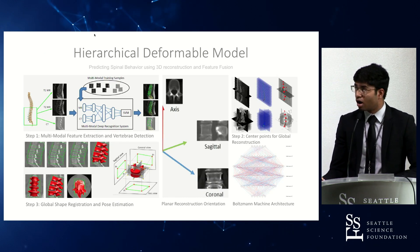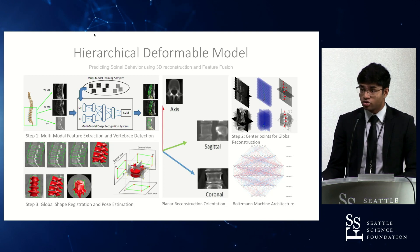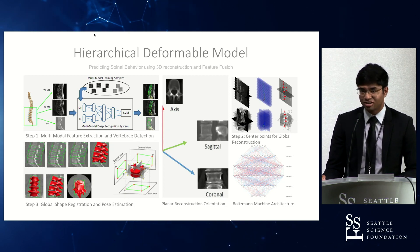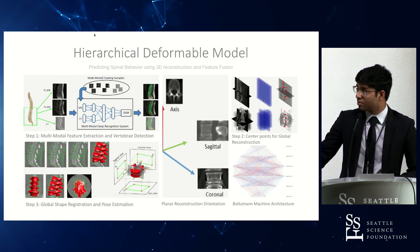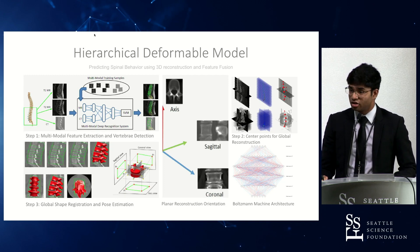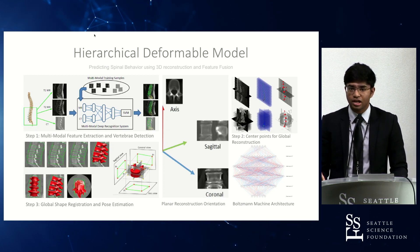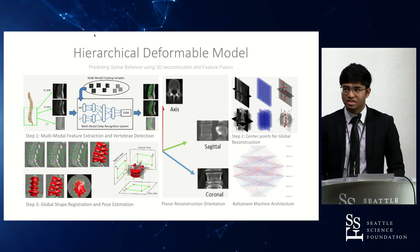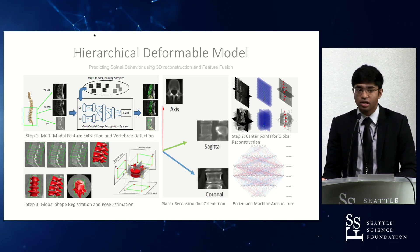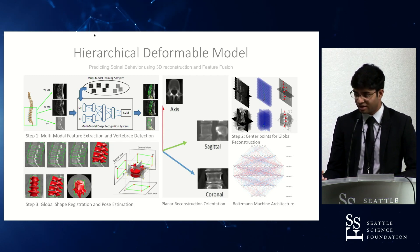This is the hierarchical deformable model — the algorithm used for predicting global and local geometric functions of a spine. In the initial training phase, CT and MRI scan feature data are combined for a more comprehensive outlook, and using a restricted Boltzmann machine a machine learning algorithm is developed that can segment and identify vertebral bodies and their individual features. Once on a two-dimensional plane it's reconstructed, and then center points are used for global reconstruction — allowing global points of individual spine characteristics and important spline curvature points to be analyzed. After segmentation, we move to global shape registration and pose estimation, which identifies exact positioning of individual vertebral bodies — helpful during surgery for identifying exact margins.